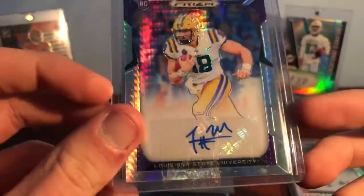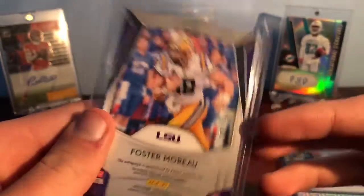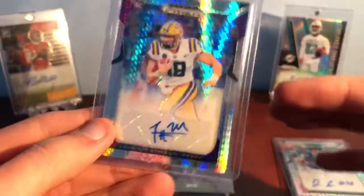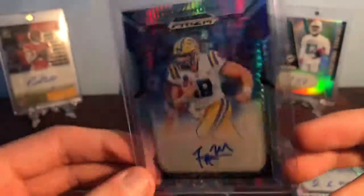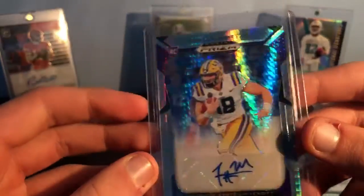And then this Foster Moreau card from LSU — this might actually be the Hyper; not sure what the other parallel is called. So it's an autograph again from Prestige Draft Picks, numbered 20 out of 75. So that's from LSU — SEC obviously — and he was a tight end I believe. That's pretty cool. Hypers look really nice.